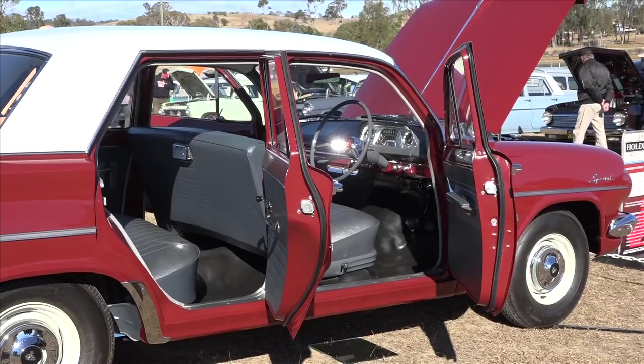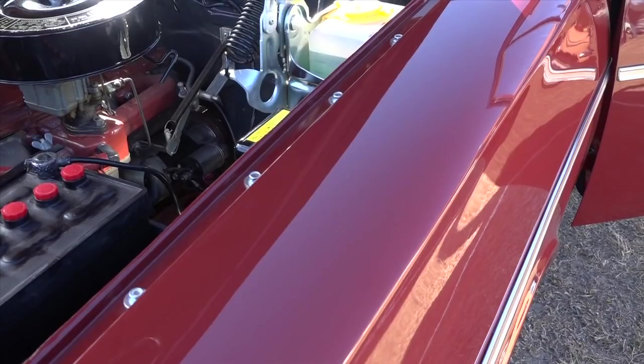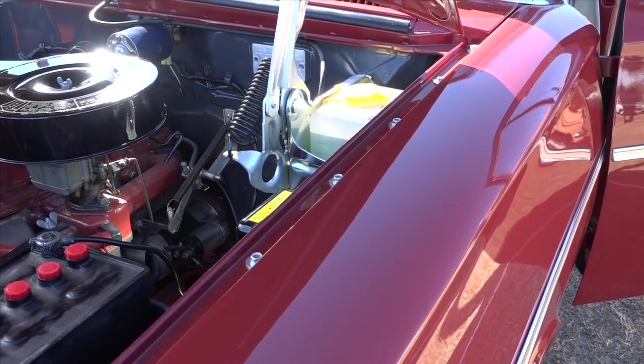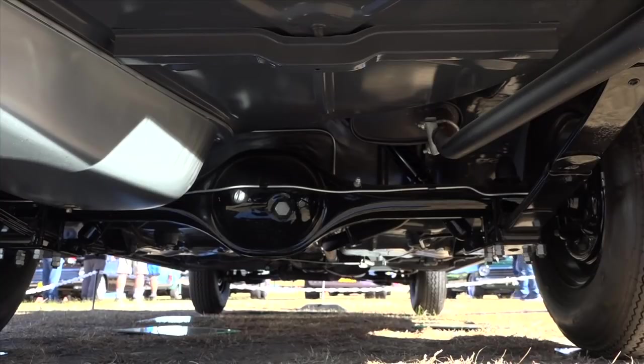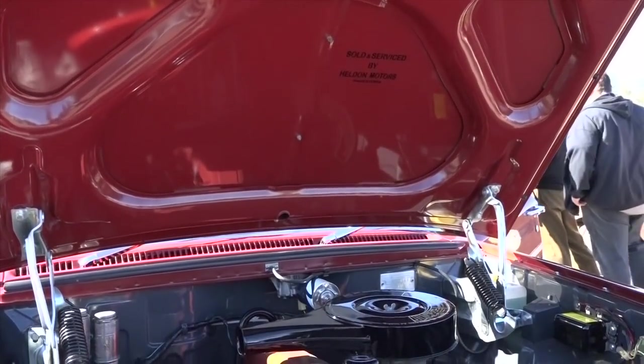A bit about your restoration here — under the car looks just as nice as on top of the car. You've done a superb job, Harvey. Myself and my mate John Taylor — everything was done at my place. Painted at my place, it's in acrylic the way it came out of the factory, and the motor was built at my place.